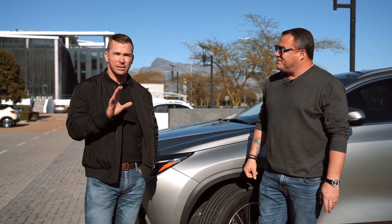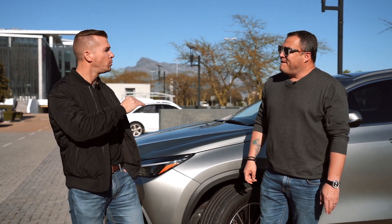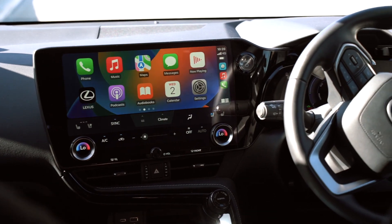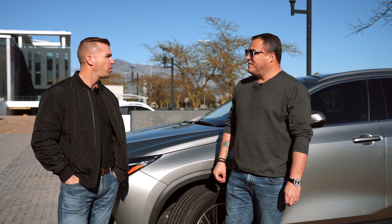You can definitely notice a Lexus on the road — they've got their own styling and edge to the brand. It's a step up from your normal Toyota, a little more classy, designed to take on the German manufacturers. From the interior, it's just pure class and elegance.